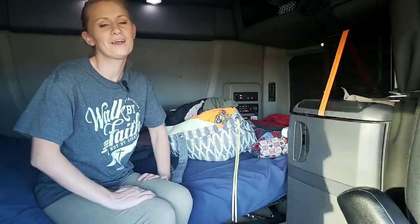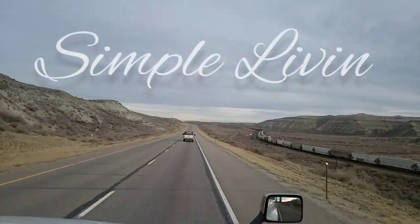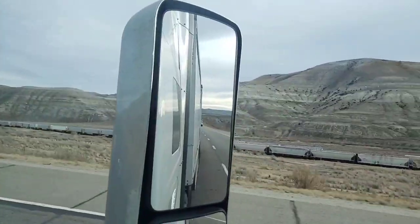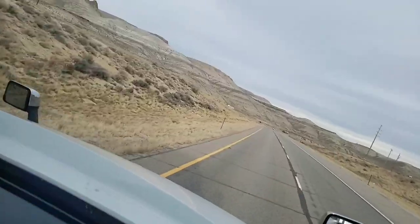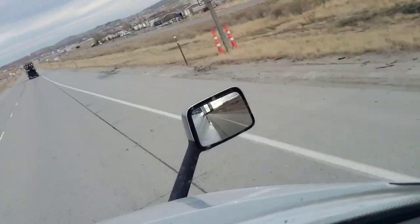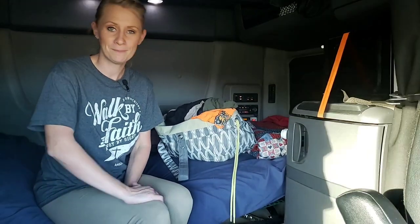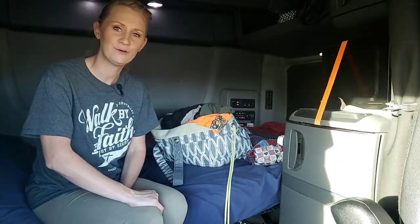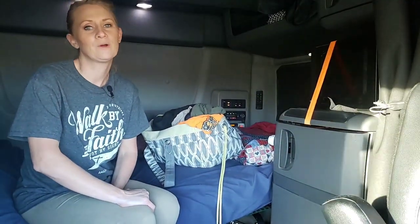Hey guys, today we're going to talk about how to organize your clothes as truckers and get better organized in the truck while on the road. If you don't know who we are, we are Simple Living, best known for making our semi into a micro tiny house, truckers kitchen, and some of the best tips, tricks, and trucker hacks for you guys while on the road.